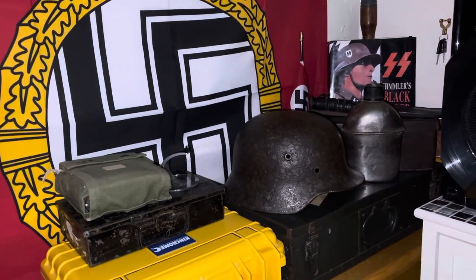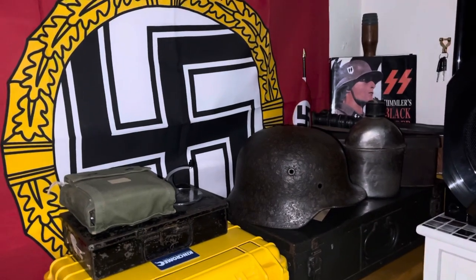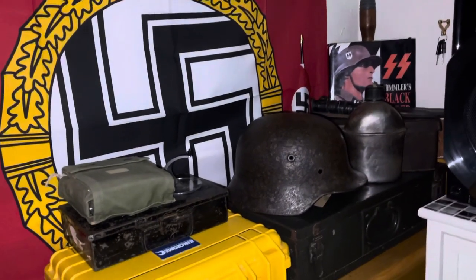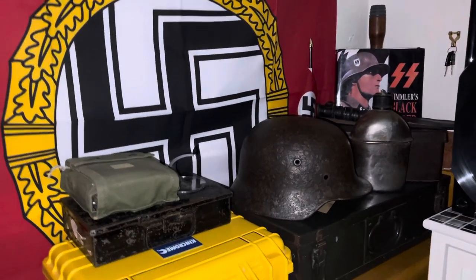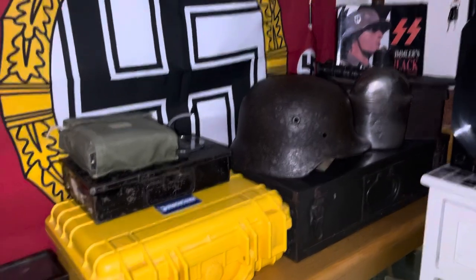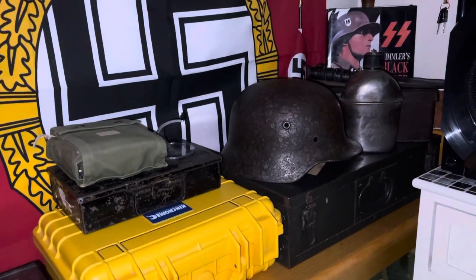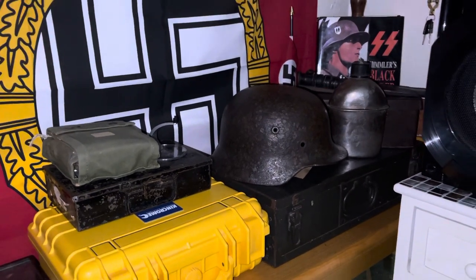They were in the same position, some of the soldiers, as our ones. I don't agree on what they did, but some of them weren't as bad. Right, let's get down to it, and I'll show you some of the relics that I've recently just bought, and I've got on display right in front of us. So, let's get to it.